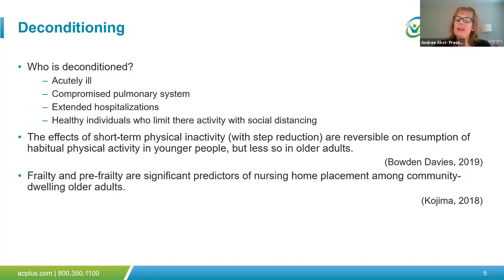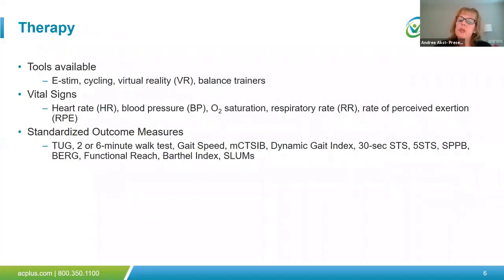Deconditioning may lead to frailty. A meta-analysis and systematic review by Kojima included five studies with 3,528 community-dwelling older adults and found that frailty is a significant predictor of nursing home placement. They stated that frailty generally progresses but can potentially be modified by interventions of physical exercise, including aerobic and resistance exercise. Rehab professionals should continue to emphasize activity and participation in therapy, using all tools available including electrical stimulation, cycle ergometry, virtual reality, and balance trainers to assist in this goal.